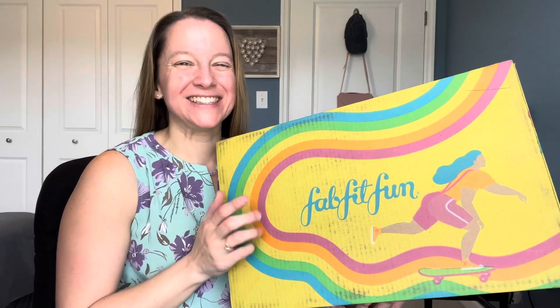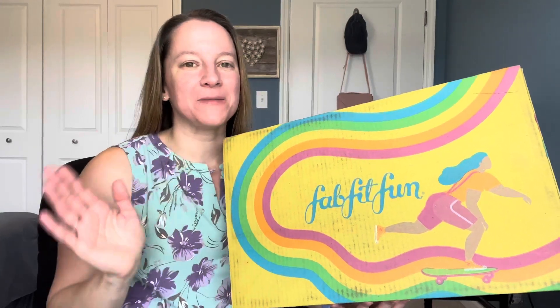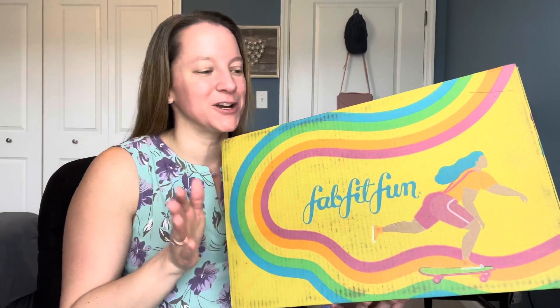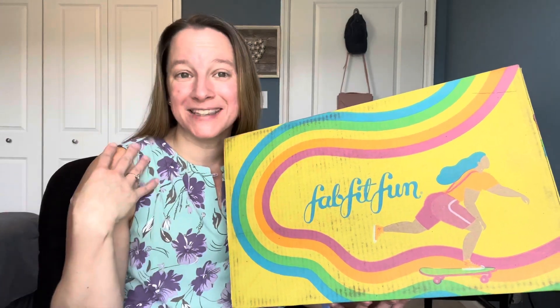So it finally came. I had to wait a little while — I feel like it took forever this time. I didn't do any add-ons, so that might be why. They ship them out depending on what your level is. Annual members get theirs first, then those who do add-ons or customization, and those that don't get shipped last — apparently that is me.